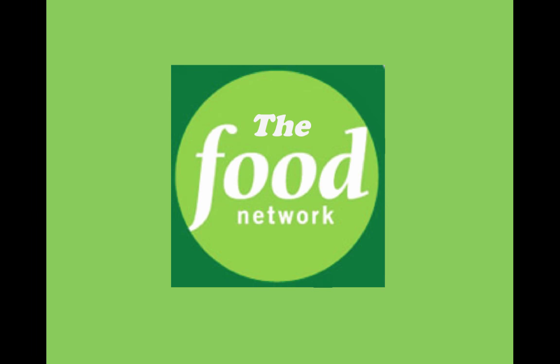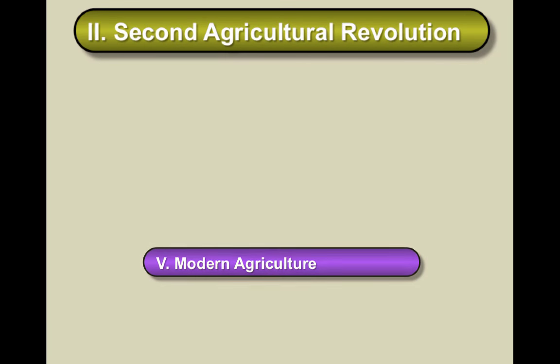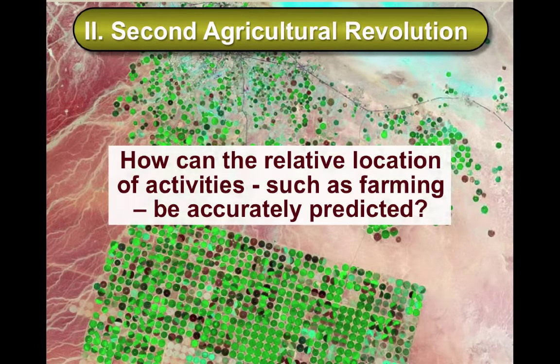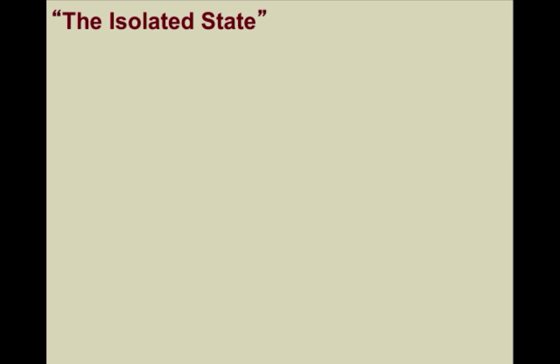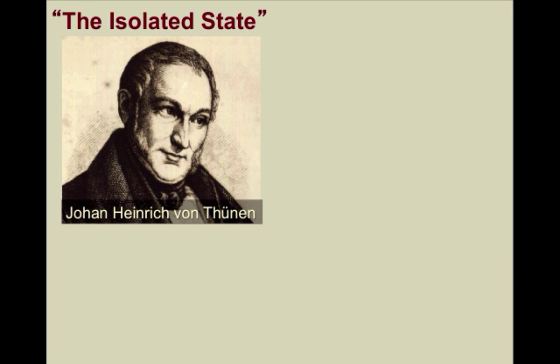Hey now and welcome to the Food Network part 4. In this video we're going to finish looking at the second agricultural revolution by asking this essential question: how can the relative location of activities such as farming be accurately predicted? Now we're going to look at one of the most important spatial models in geography. The model was developed by Johann Heinrich von Thunen, a German who wrote a treatise in 1826 called The Isolated State.